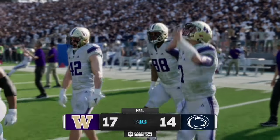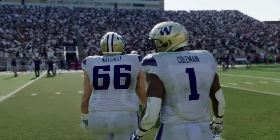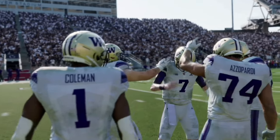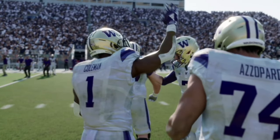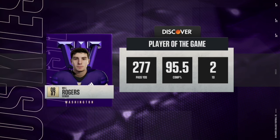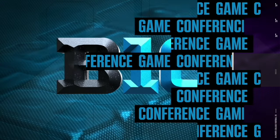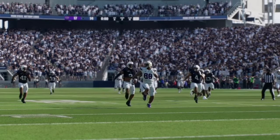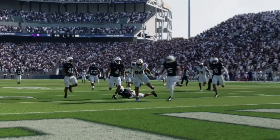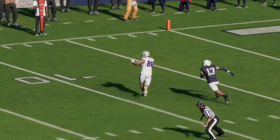Let me know in the comments who you think will win this game in real life and what the score will be. If you like this content, like and subscribe — it really helps the channel as we try to get to 1,000 subscribers. If you're a fan of college football and the NFL, stay tuned as we'll be covering both all season long. Appreciate all the support and I'll catch you in the next one. Take care.